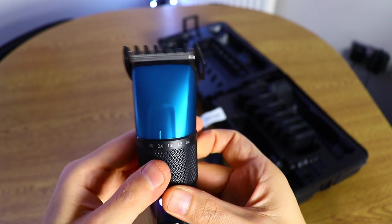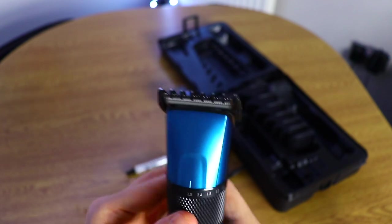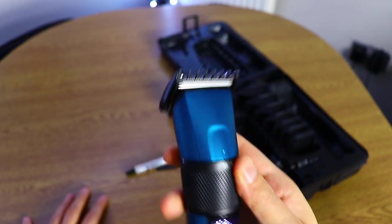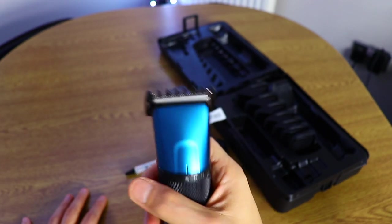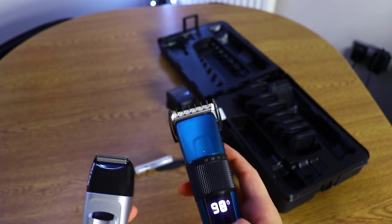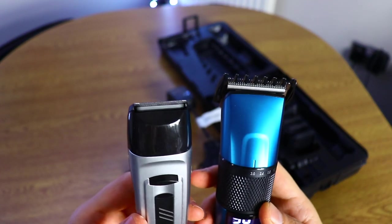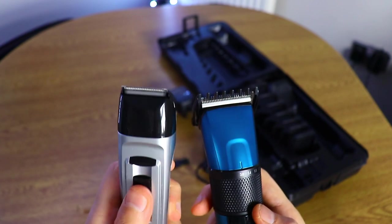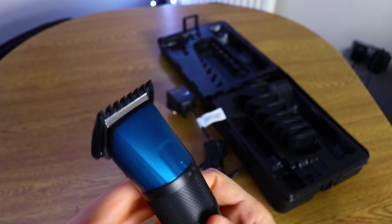Attaching a guard is very easy — you just pinch it on like this and it's done. When it's on you can adjust it. The sound it makes is pretty decent. Let me put it closer to the microphone for a quick comparison with my old one — the old one sounds quite muddy in comparison. This one sounds more professional. It's not waterproof, by the way.